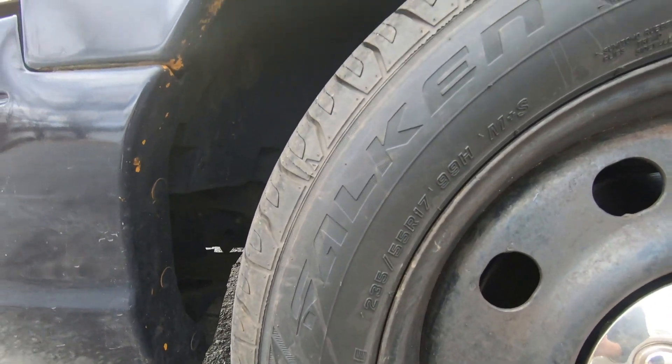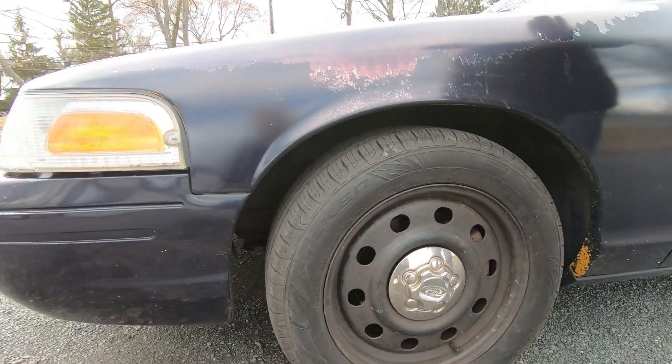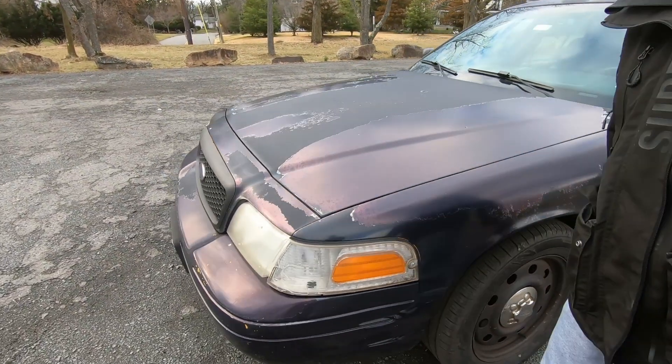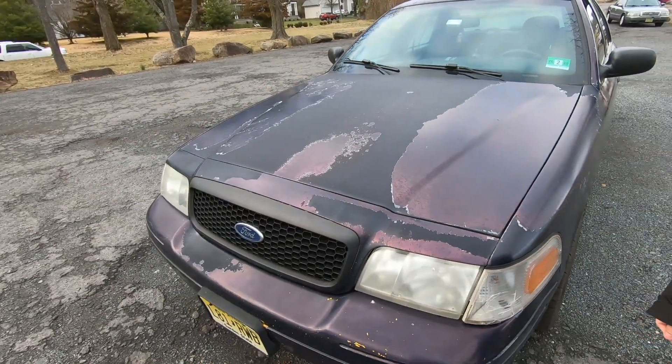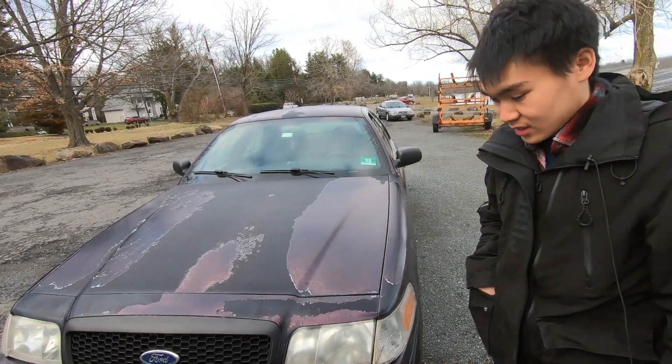The car is sitting on the stock P71 police wheels. He recently got new tires — 235/55/17 Falcons — and an alignment done on them. With the low mileage and fresh rubber, the car drives very smoothly, running just like a new car.